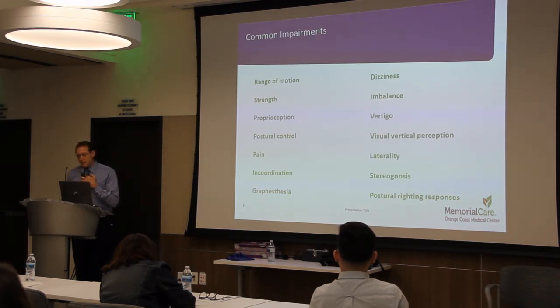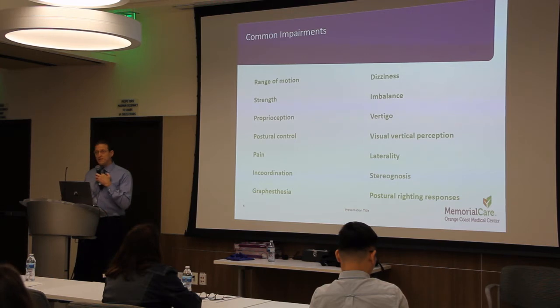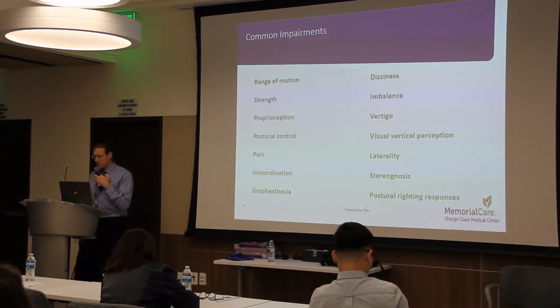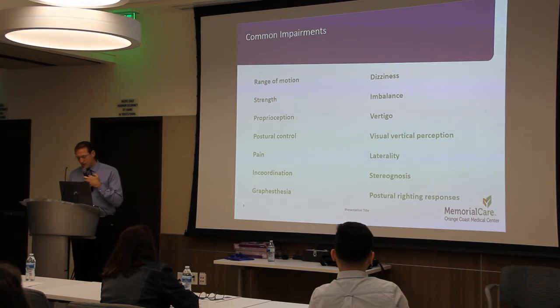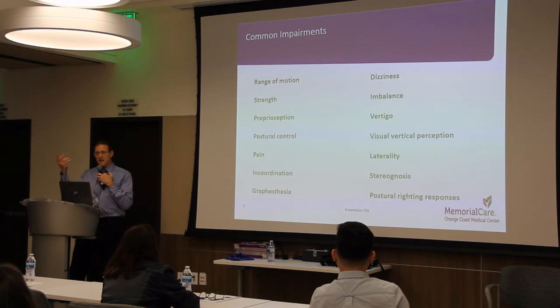Here is a list of some of the impairments associated with cervical dystonia. Range of motion can be impaired because of the twisting and positioning of the neck. Strength can be impaired because of the disuse and positioning of the muscles. Postural control is impaired because of inaccurate sensory processing between the body's sensory system and the muscles and joints used to control posture. Patients might feel unsteady or demonstrate excessive swaying when standing. That same mechanism can cause incoordination and problems with graphesthesia, which is the ability to identify a number drawn on the skin, and stereognosis, which is the ability to identify an object by touch without seeing it — such as picking up a key or a nail without knowing what it is.